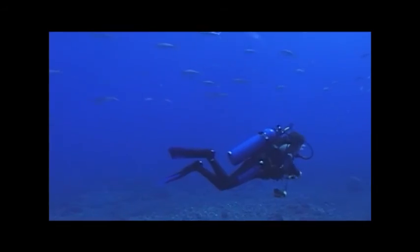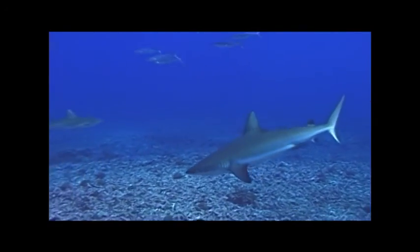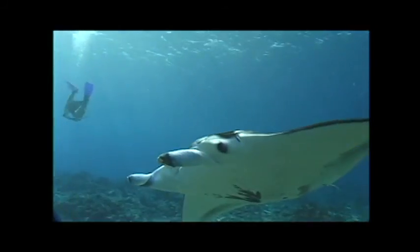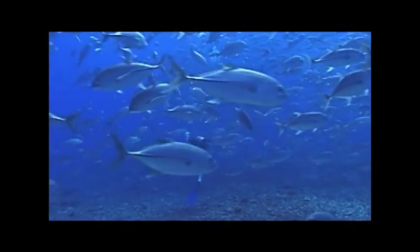The first thing you recognize when you jump in the water in Palmyra is you're not at the top of the food chain. There are lots of large animals there that really dominate — that you don't see anywhere else on earth anymore — and they really dominate the system and dictate how the whole ecosystem functions.